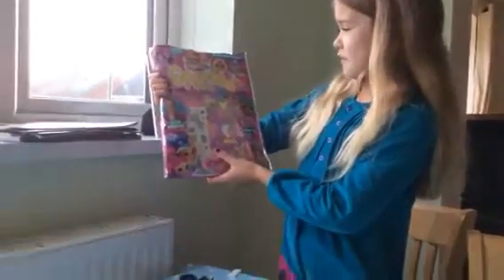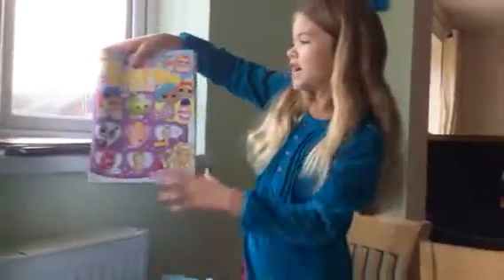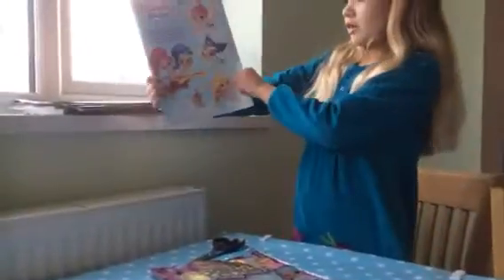Hi guys, today I've got Sparkle World magazine. It's got this in it. It's called Sparkle World, and we've got that on the back.